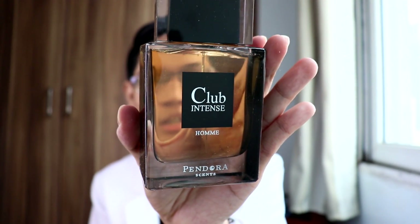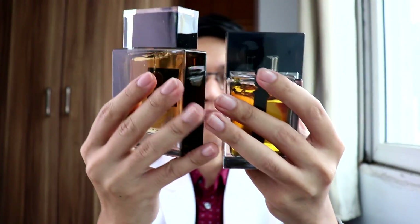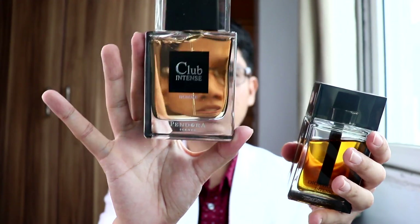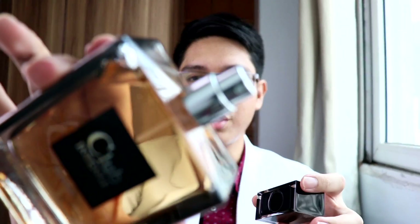This is the bottle — Club Intense by Pandora Scents. When we compare these two fragrances, they are somehow similar. They have the same roughly rectangular bottle, but this one is larger and thinner compared with the Dior Homme Intense. It comes with a chrome sprayer, not like the Dior Homme Intense that we have right now.